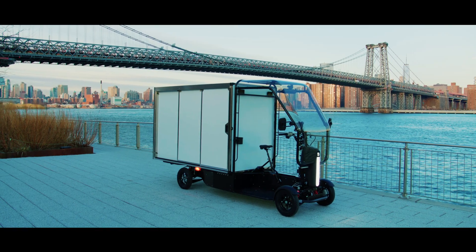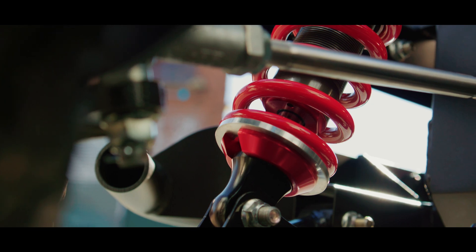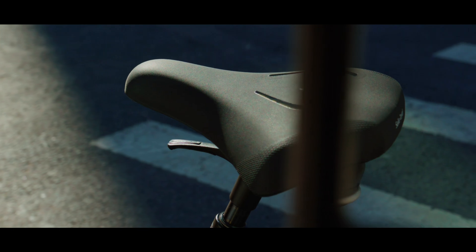The four-wheeled last-mile package delivery solution relies on pedal power assisted by the onboard motor up to 12 miles per hour, and a Honda Mobile Power Pack swappable battery reckoned good for 23 miles fully loaded.